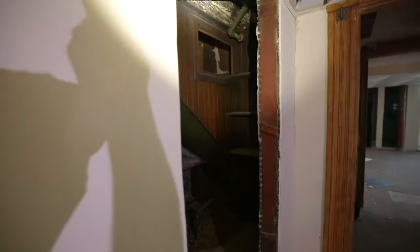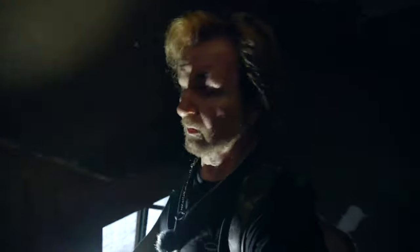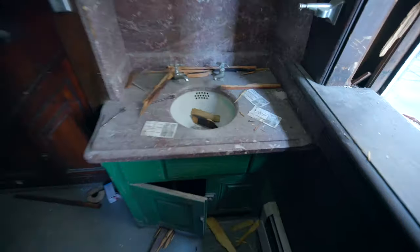Alright, let's go upstairs — what do you think? Well, you can see through the stairs. Now you get a good shot of that sink.